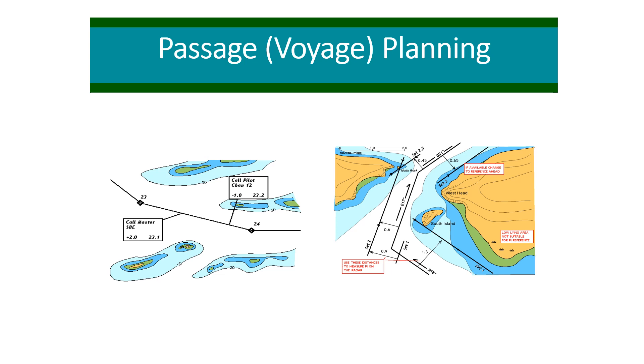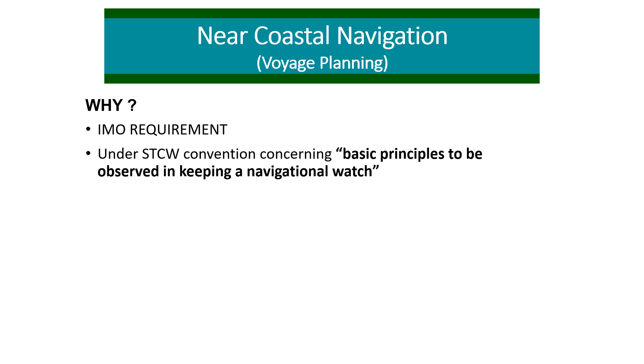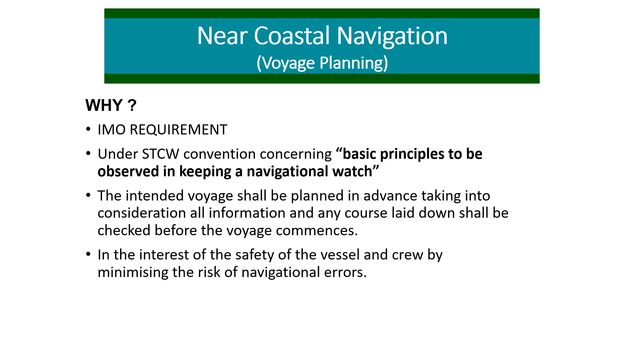Here I'll introduce you to the basics of passage planning and go deeper in future videos. So why do we require passage planning? First, it is an IMO and regulatory requirement, because under the STCW convention — which concerns the basic principles to be observed in keeping a navigational watch — it specifies that the intended voyage shall be planned in advance, taking into consideration all information, and any course laid down shall be checked before the voyage commences.